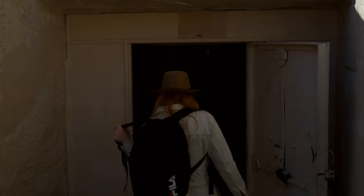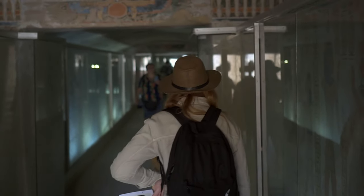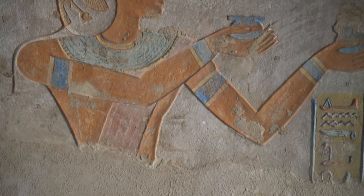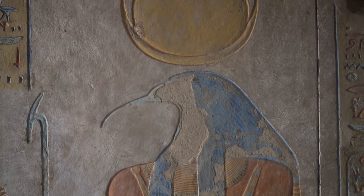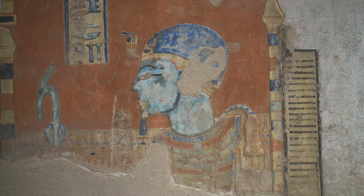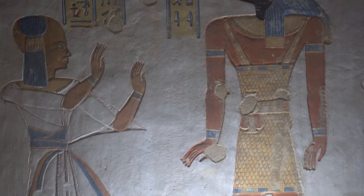The next tomb, QV-44, also belongs to one of the sons of Ramesses III. Hamwasset bore three main titles: the king's son, the king's first son of his body — which could be understood both ways, meaning either firstborn of one of the king's wives, or at some point a contender to the throne because of his elder sibling's death — but he never became a pharaoh. Hamwasset's third title was the Priest of Ptah, and this was his lifelong position and occupation.